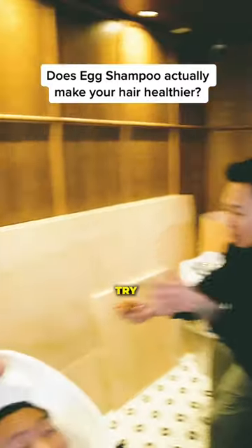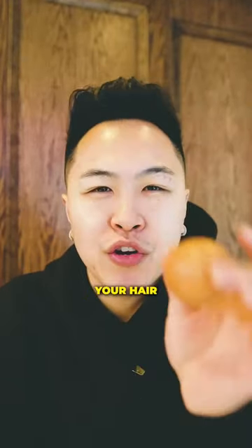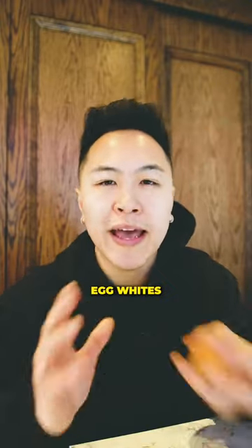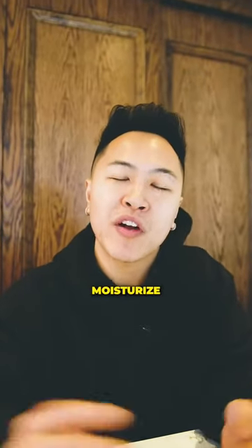Stop with the shampoo — try this instead. If you have damaged or dry hair and you're looking to revive it, an egg shampoo might be the option for you. Some pharmaceutical shampoos can be damaging to your hair. Because hair is made up of 80% protein, applying egg whites from free-range eggs can help replenish protein loss. The yolk is also loaded with healthy fats which help moisturize and make strands look sleek and shiny.